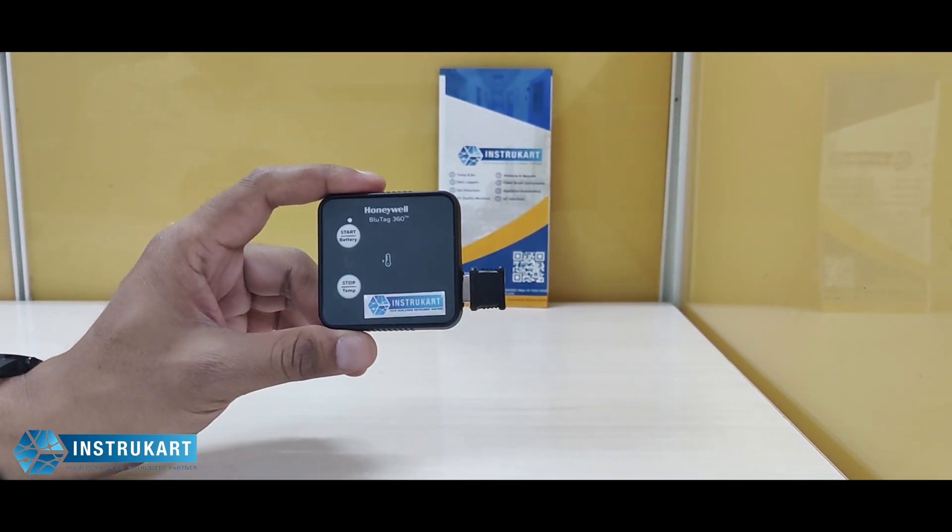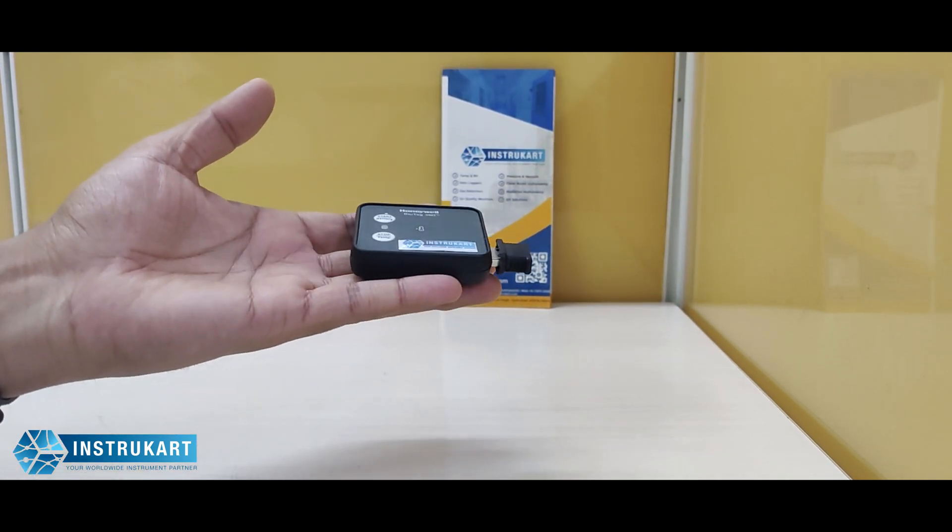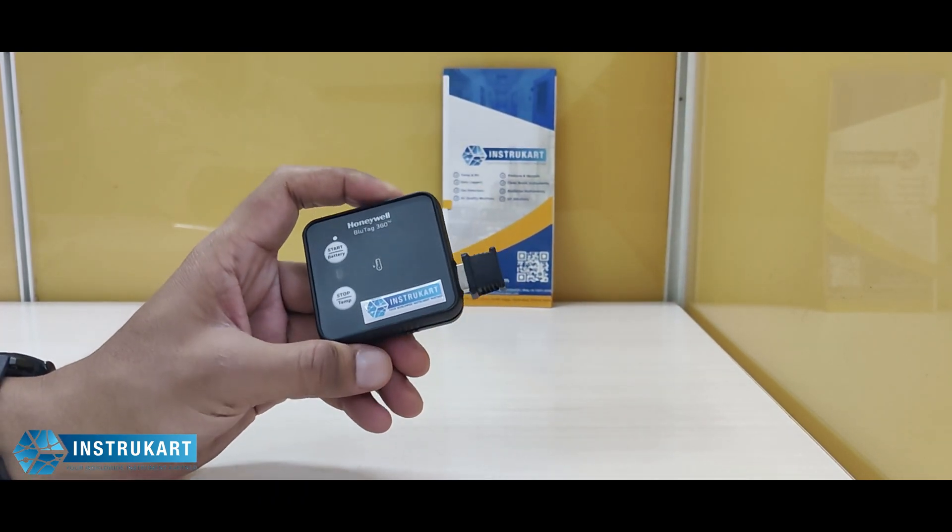It has a battery life of approximately one year, weighs around 40 grams, and carries an IP64 rating.